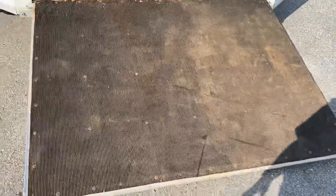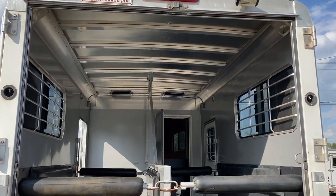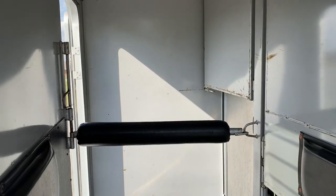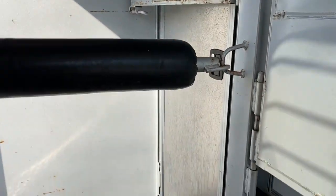It does have a rear ramp with Dutch doors. The doors do not have windows. The floor is in great shape — we pulled the mats. It does have two roof vents and all the padding is good in this trailer.